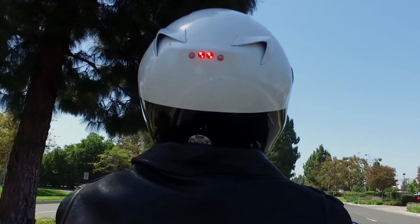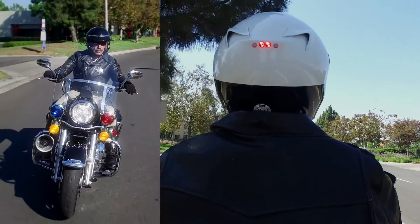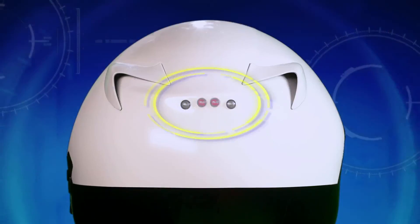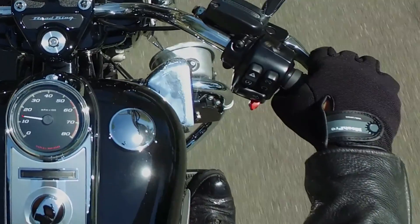The super-bright LEDs are in the direct line of sight of other drivers and will quickly draw their attention to the motorcycle officer. The brake light flashes rapidly when initially activated, then illuminates solid red while the motorcycle brakes are applied.